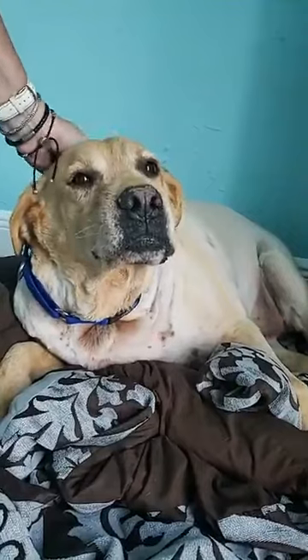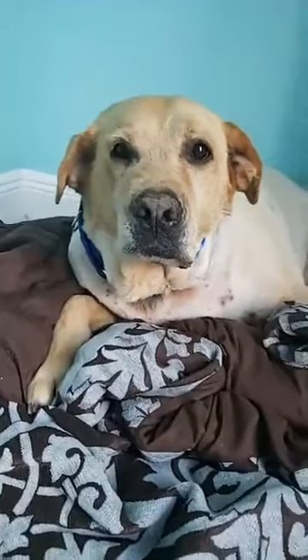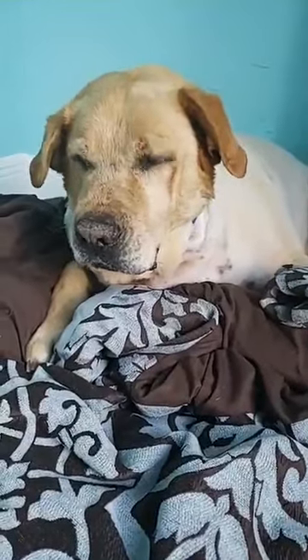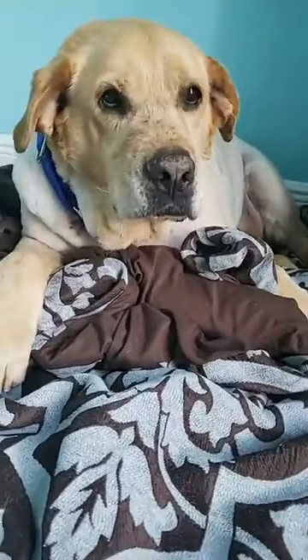Unfortunately, they test for heartworm only there — they don't do any extensive testing. But he's perfect. He's a perfect golden lab. He's such a perfect boy. He did — he was chasing the ball a little bit this morning. You feeling good, baby boy? We got lots of kisses this morning.